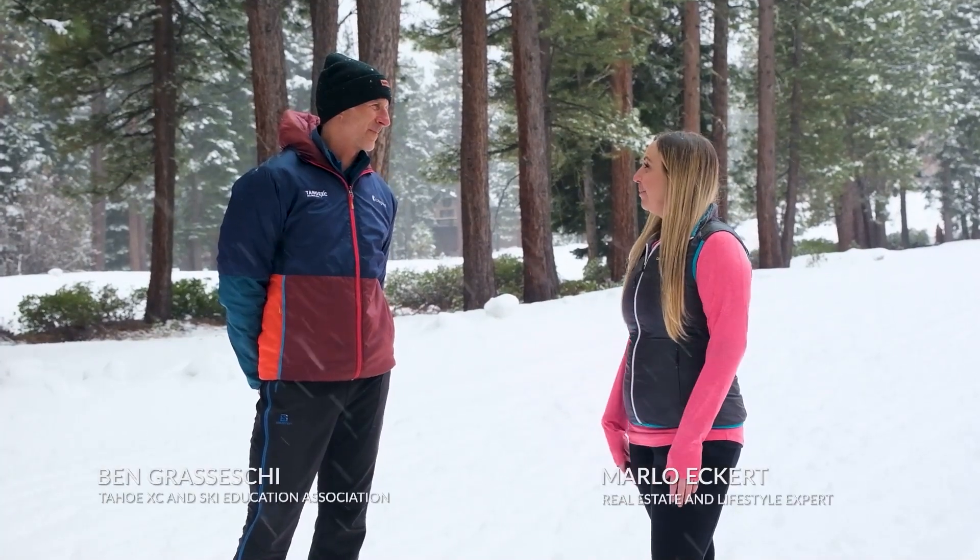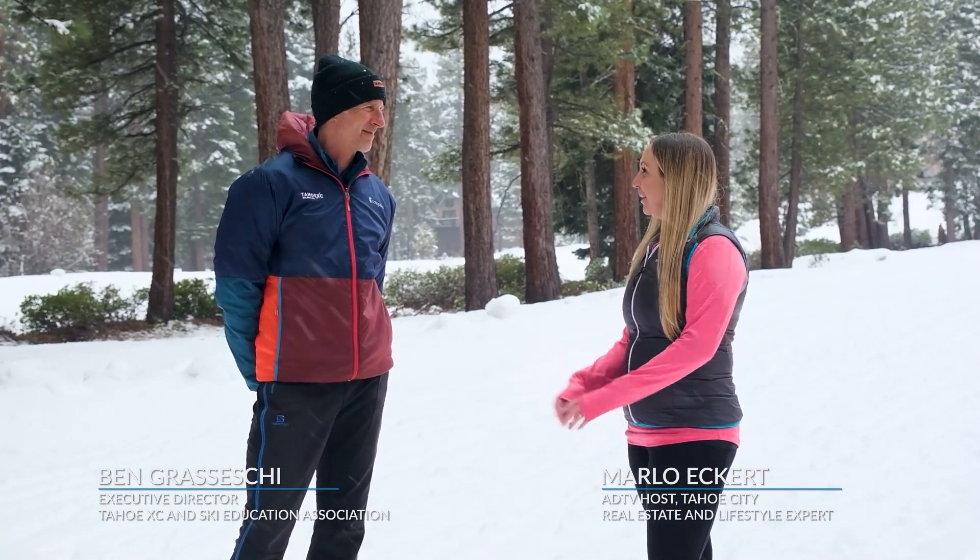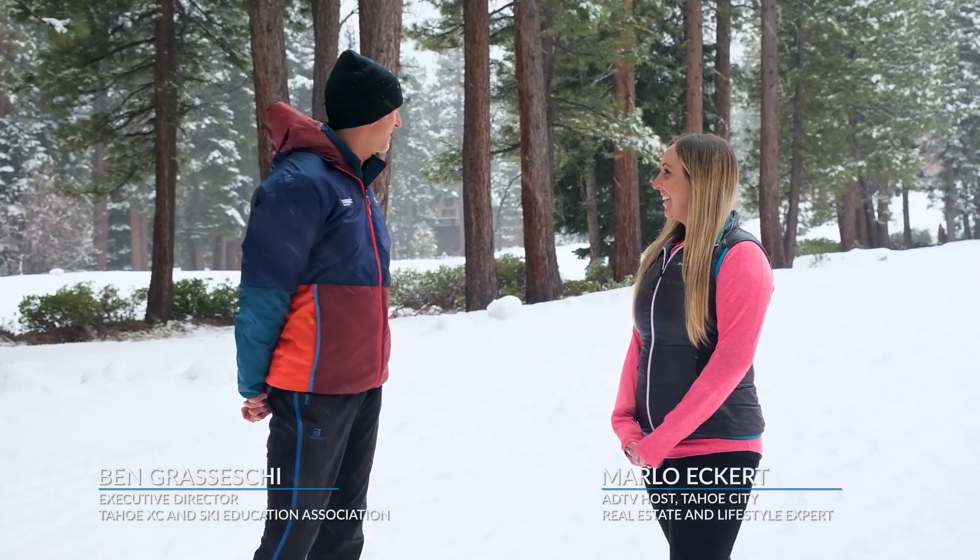Thank you so much for the information. I'm going to go get my dogs and we're going to go for a little ski — we appreciate you meeting with us today. You're welcome. It should be a great day for a ski. Let's go!